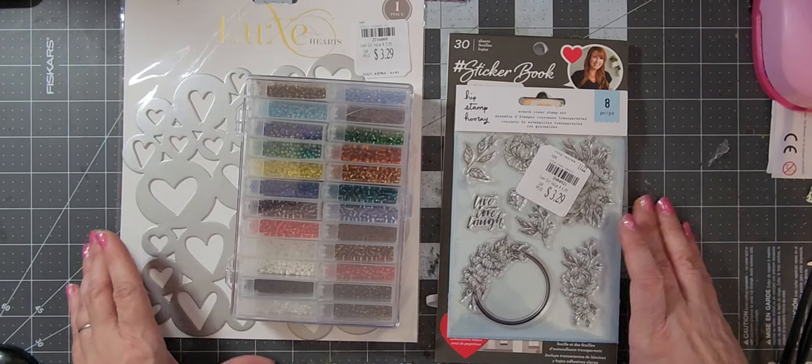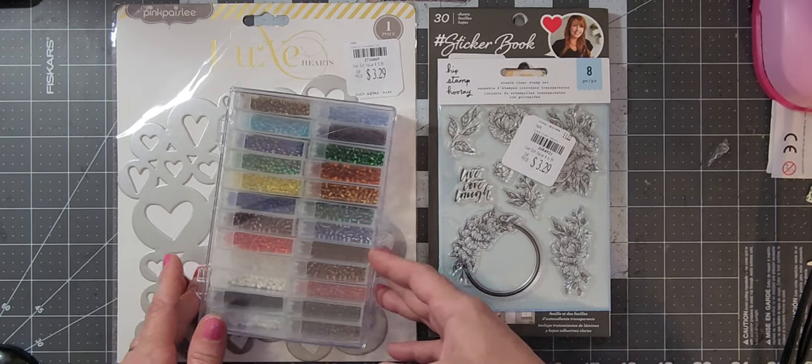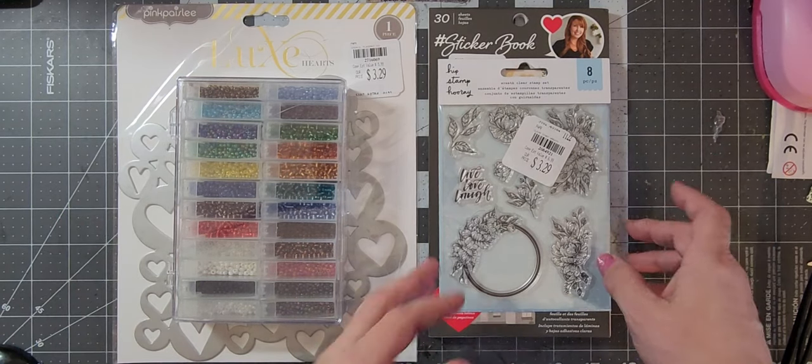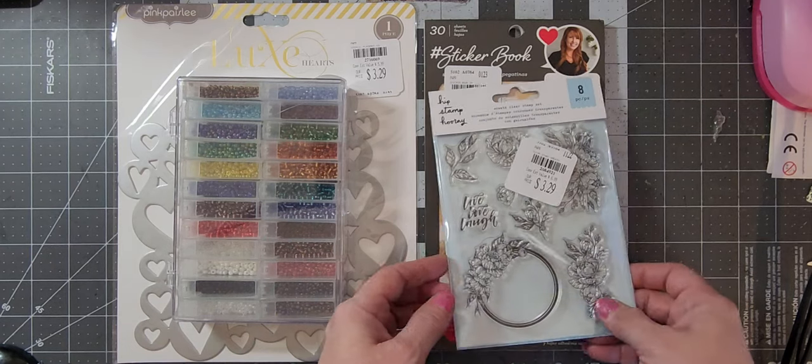Hello and welcome to my channel, this is Angela with Angela's Crafty Space. Today I have a Tuesday Morning haul, and it is my final Tuesday Morning haul. My store has closed permanently near my job, so I will not be able to go to Tuesday Morning anymore unless I travel about 50 miles or something like that.